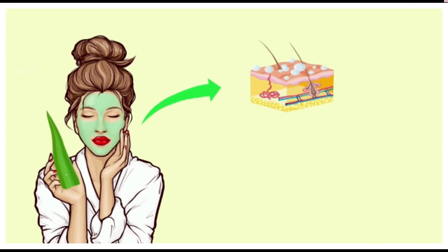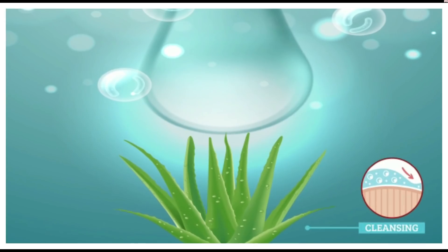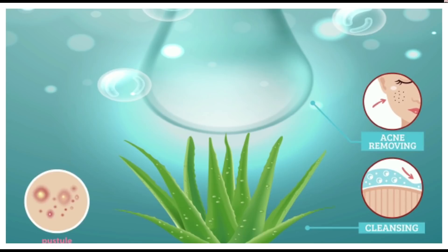If you use aloe vera in place of your cleanser or mask, it is going to increase the blood flow into your skin and thus helps in removing acne and its marks. It helps in hydrating your skin and cleaning it thoroughly as well.